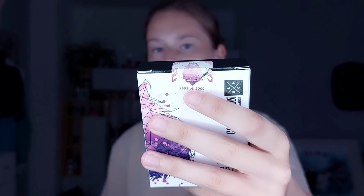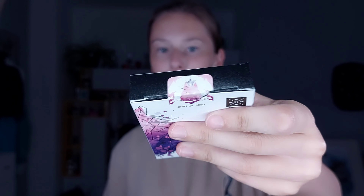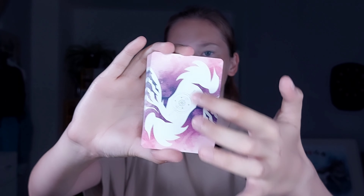Lonely Wolf steht vorne dran. Dann haben wir dieses 1 von 5000 Decks – sehr cool. Unten steht noch Bokobo und so weiter. Außerdem haben wir noch so einen coolen Siegel hier vorne dran – sieht schön aus. Da steht auch die Nummer drauf. Packen wir mal die Karten aus.